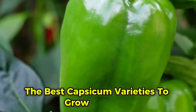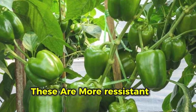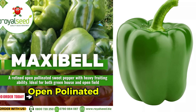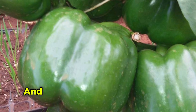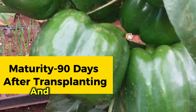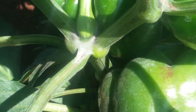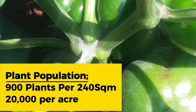For better yields, choose high-yield hybrid capsicum varieties, which are more resistant to diseases and pests. The first recommended variety is Maxibel, a popular open-pollinated sweet pepper variety known for heavy fruiting. The fruits weigh around 200 grams and each plant can yield 4 to 5 kilograms. Maxibel matures in about 90 days, has high tolerance to tomato mosaic virus, and has a planting density of around 900 plants per 240 square meters, or 20,000 plants per acre.